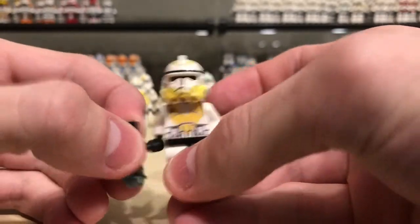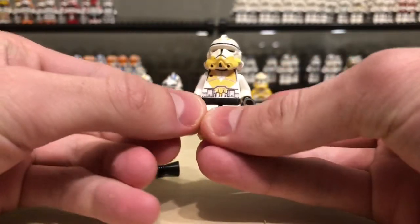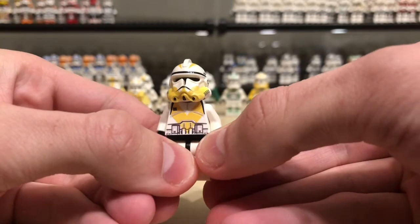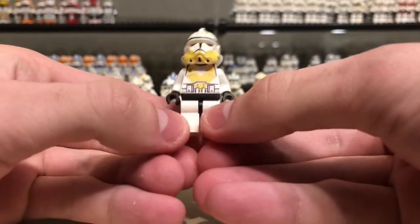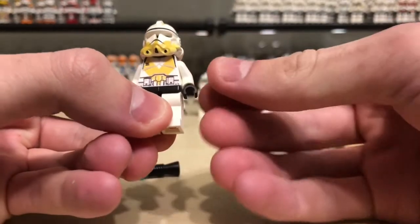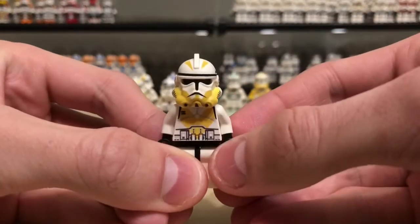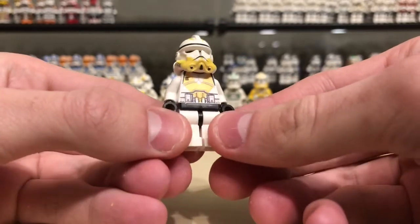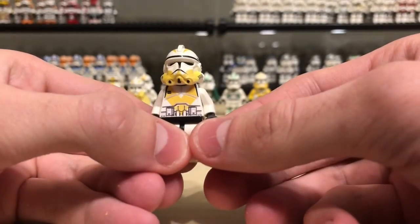Finally, I have it. Finally, it is mine. It's so damn satisfying seeing these added to my collection. Oh my god, this is beautiful — it is glorious. It's beautiful. Definitely worth the wait.